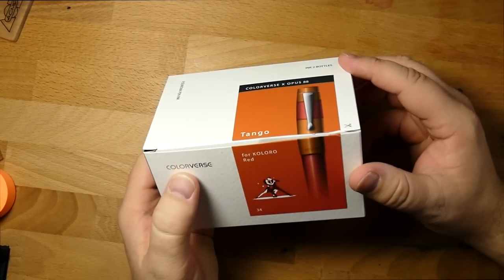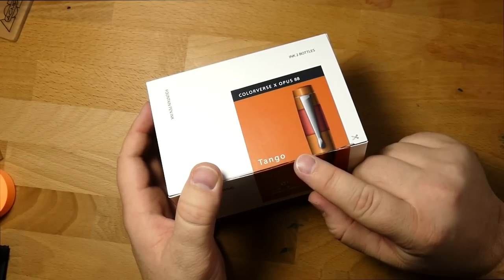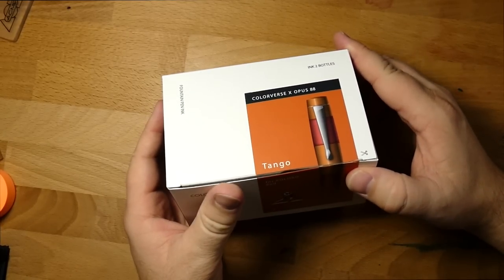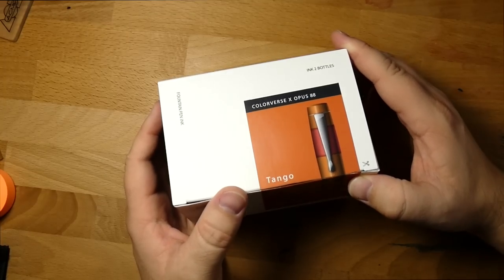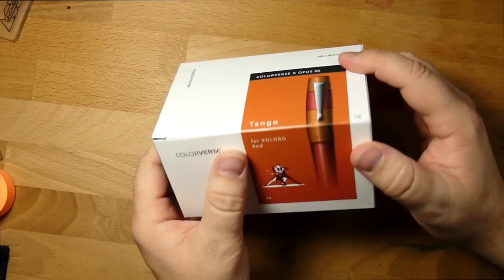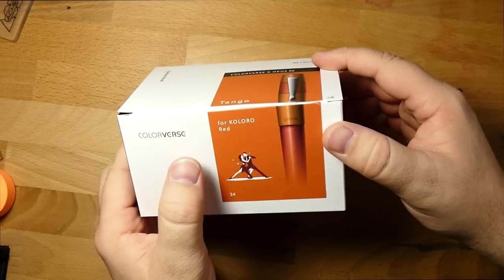This is obviously a Colorverse ink, and this one is called Tango. This is made as one of the collaborations that Colorverse has been doing with various brands — this one is a collaboration with the Opus 88 Coloro Red, which you can see represented there.